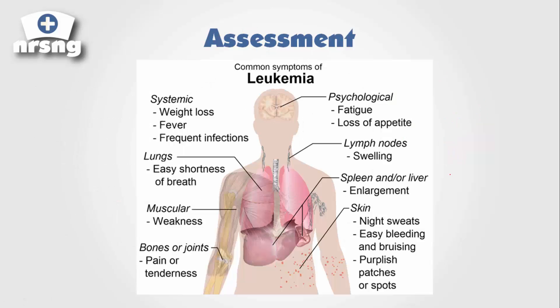Our assessment findings will include the patient being at high risk for bleeding as well as infection. Their lymph nodes will be swollen, and we'll see enlargement of the spleen. We'll also see bruising and purpuric patches and spots all over the skin — if you've ever cared for a leukemic patient, you'll notice their entire skin almost becomes one large bruise.